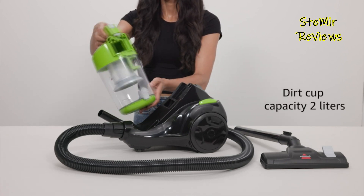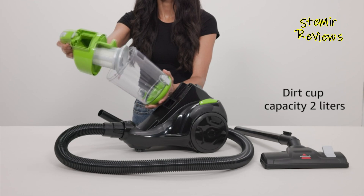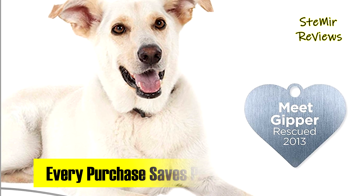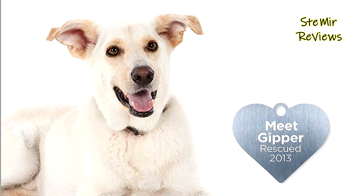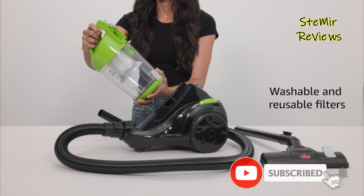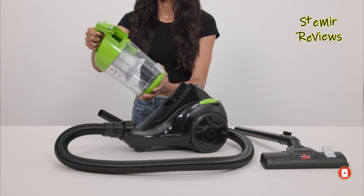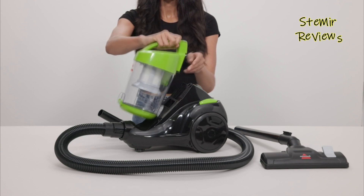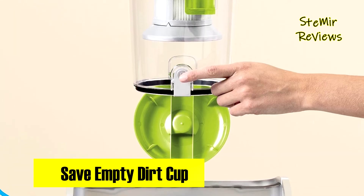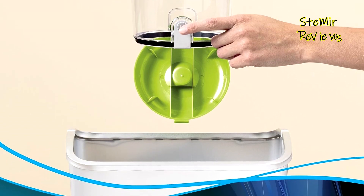Cleaning becomes a breeze thanks to seamless maneuverability. Another notable advantage is the Easy Empty Dirt Cup — this innovative feature ensures mess-free bottom tank emptying, preventing you from coming into contact with dirt and debris. Furthermore, purchasing this product contributes to a noble cause: Bissell proudly supports the Bissell Pet Foundation, which works tirelessly to rescue and support homeless pets. When you buy a Bissell product, you're not only investing in a quality cleaning tool, but also helping save pets in need.